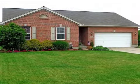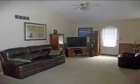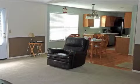This property is a three-bedroom, two full baths, ranch. The list price on this property has recently been reduced to $138,400.